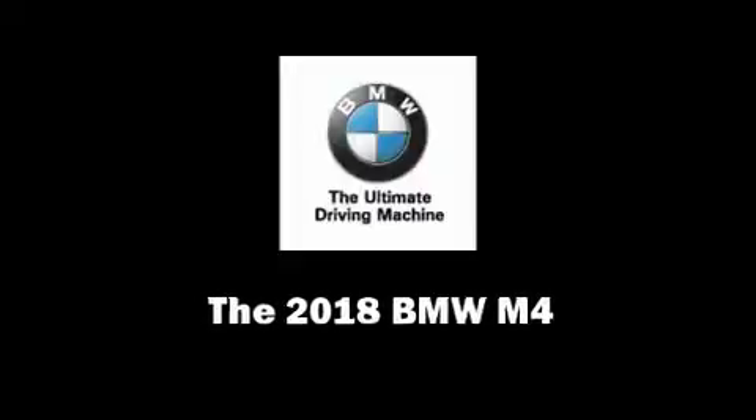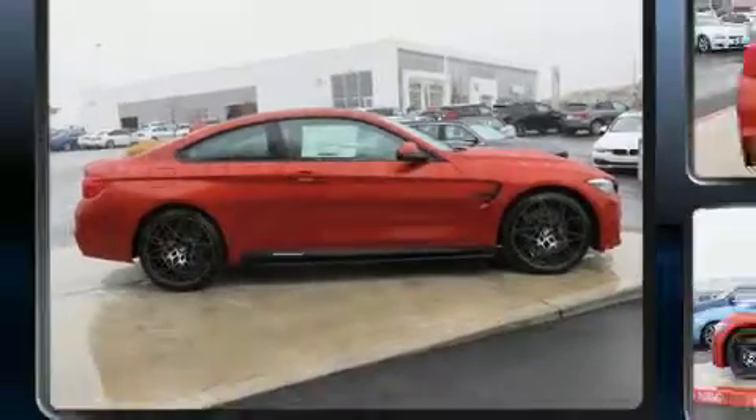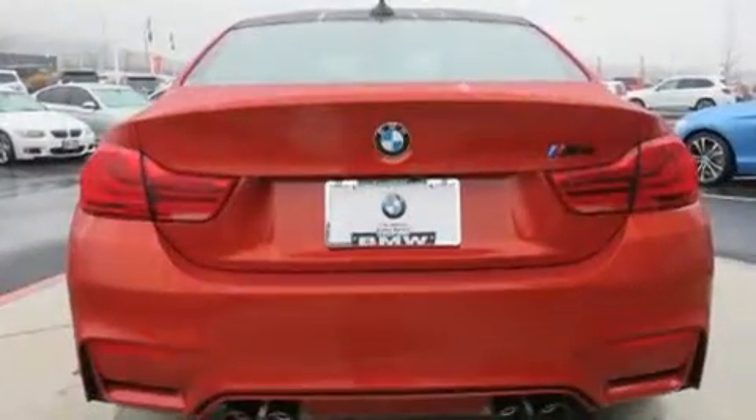Experience driving perfection in the 2018 BMW M4. This two-door, four-passenger coupe is ready to drive off the showroom floor.